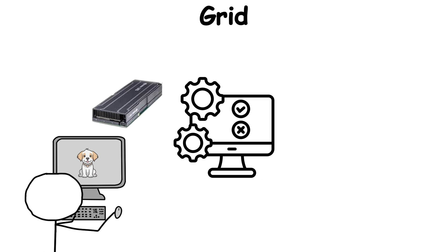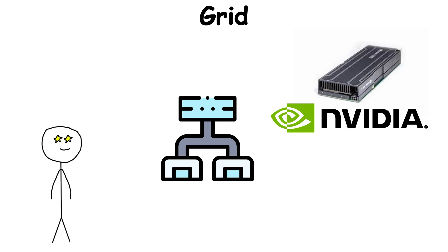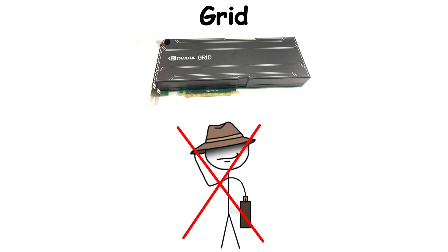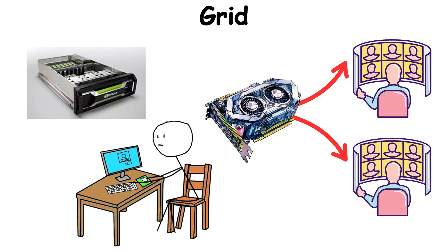Even gaming companies tested Grid for cloud-based streaming services. The magic was in NVIDIA's vGPU technology, which carved up GPU resources like slices of a pie, each with guaranteed performance. Grid wasn't flashy, but it quietly rewrote how graphics could be delivered — no longer tied to physical machines, but accessible like electricity flowing from a socket.